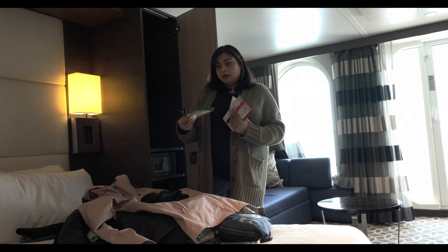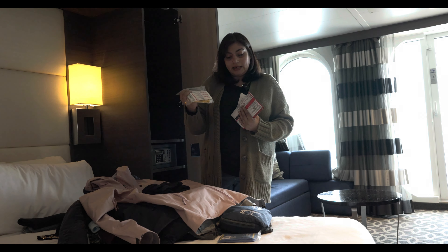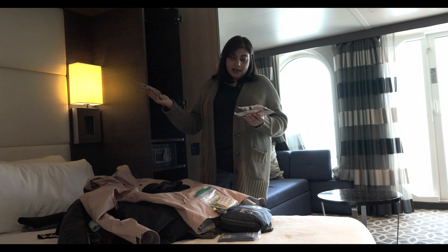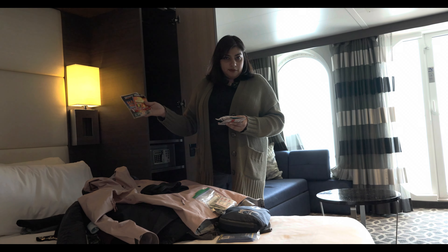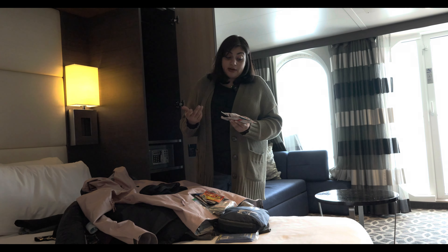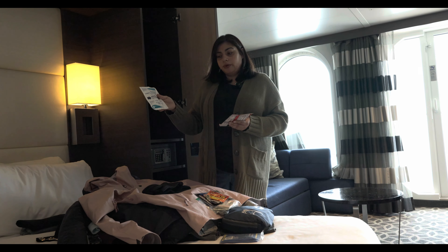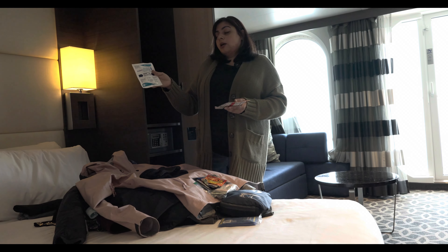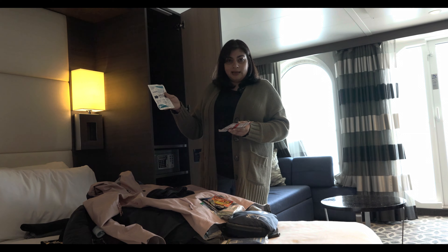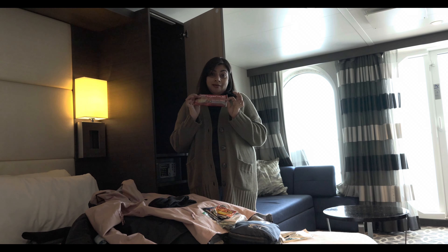I packed Neosporin, band-aids, and blister packs. If you have many active excursions and happen to get blisters, blister cushion band-aids can be very helpful. Because of the weather we'd heard about, we also packed hand warmers and toe warmers — we ski in New Hampshire so we had these on hand. We didn't end up using them, but it would have been helpful to have if it had been cold. I also pack instant cold packs; during hot weather excursions I have trouble regulating body temperature so these help cool me down instantly. On this sailing I thought they'd be useful in case someone slipped and fell on an excursion — an ice pack is great for injuries.